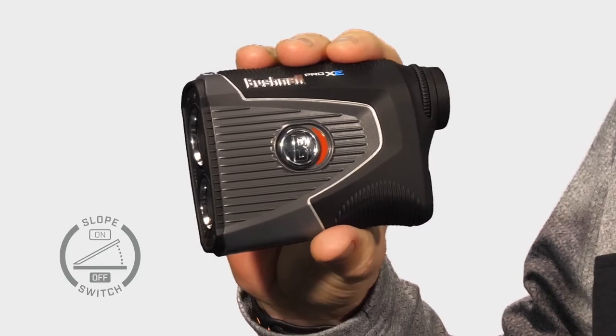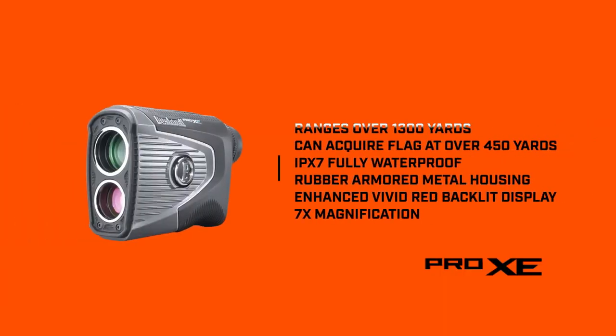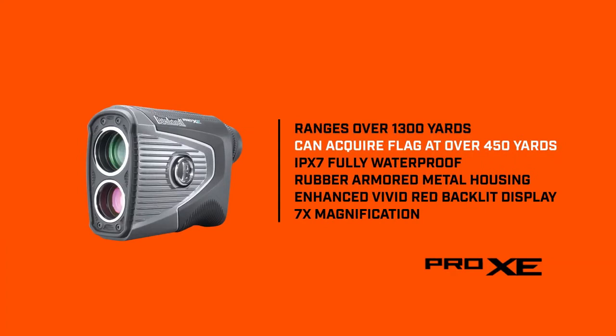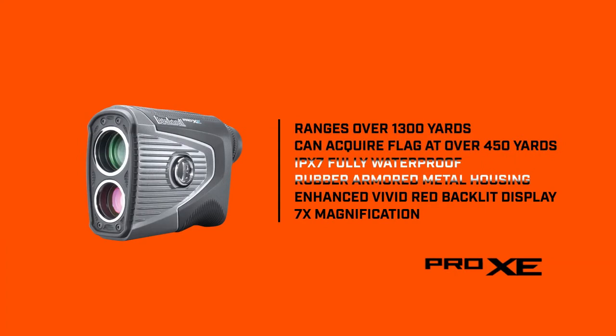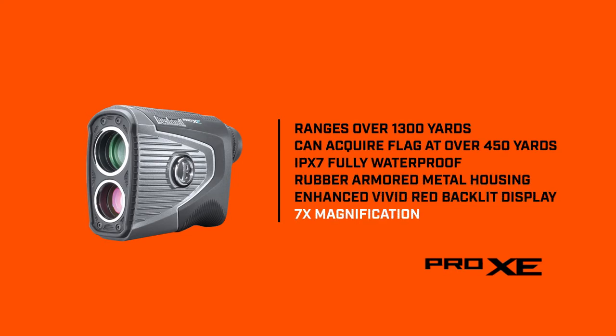The Pro XE also features a positive locking shift switch to enable or disable slope mode, ranges over 1300 yards and can acquire a flag at over 450 yards, IPX7 fully waterproof, rubber armored metal housing, enhanced vivid red backlit display, and seven times magnification.